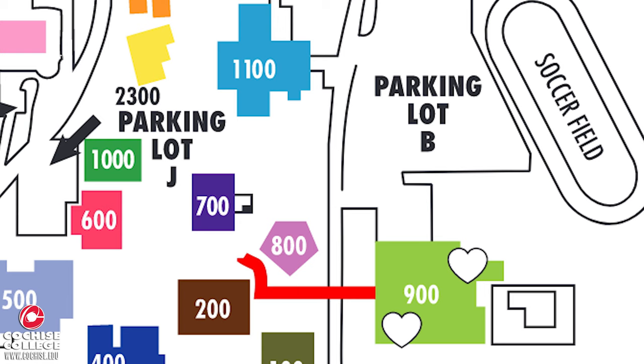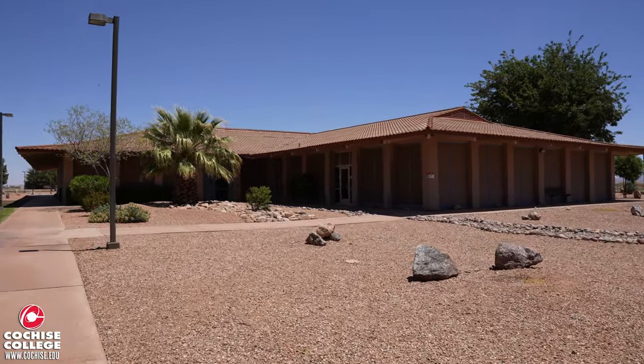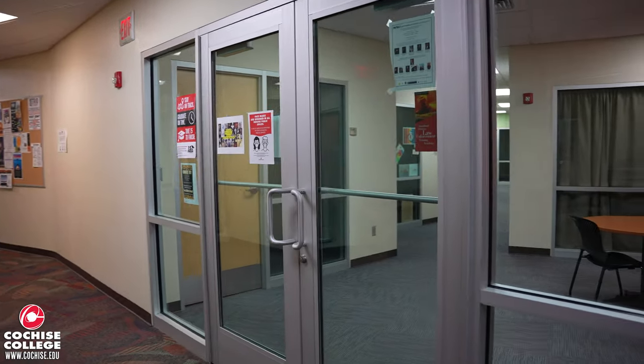Up next is the 1100 building. This is where most of our general classrooms are located along with our instructors' offices. For specifics on your instructor's office hours and office number, please check the class syllabus.